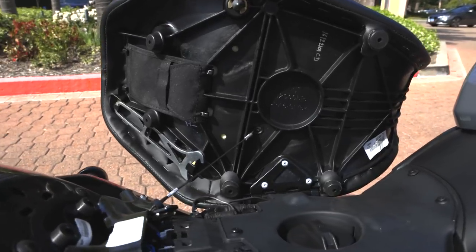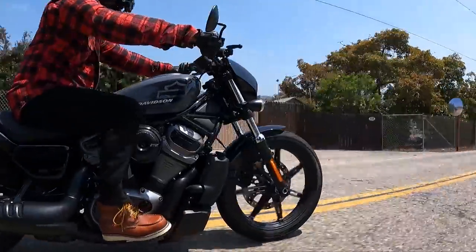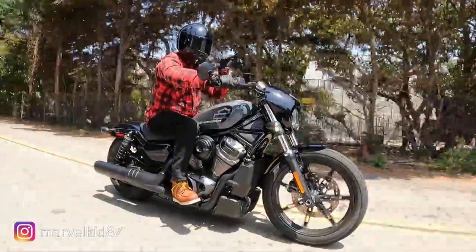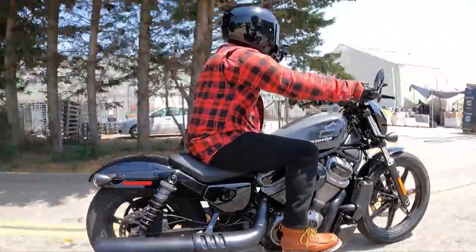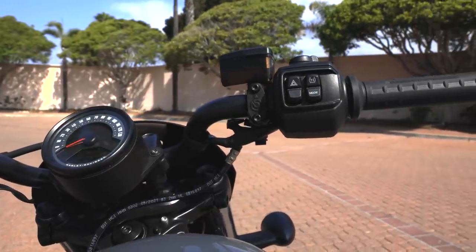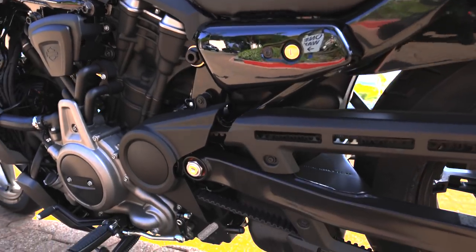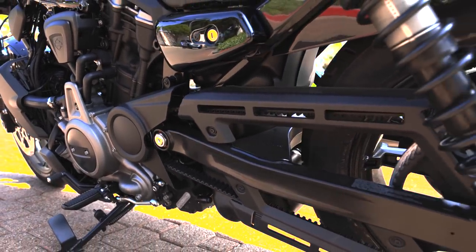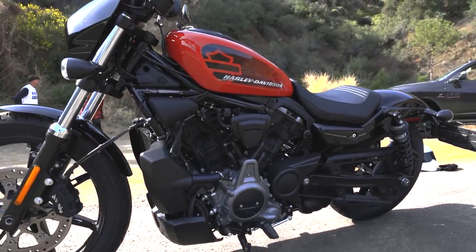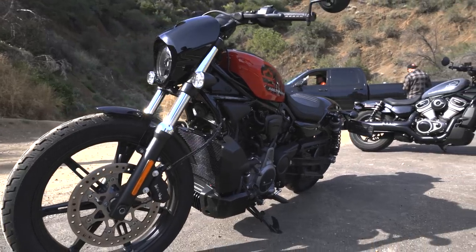The fuel tank holds 3.1 gallons with an estimated 54 miles per gallon — in real-world riding you're probably filling up every 125 to 130 miles. Regarding fit and finish, you do make some compromises going to the Rev Max platform compared to the Evo. There are more plastic components — switch housings are plastic where the old Sportsters had metal. The right side of the bike is beautiful, but the left side has tubes, wiring, and routing that Harley riders aren't used to seeing.